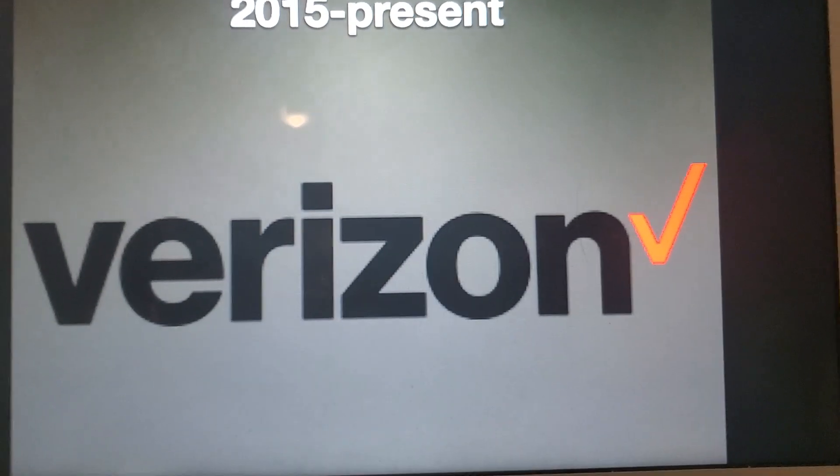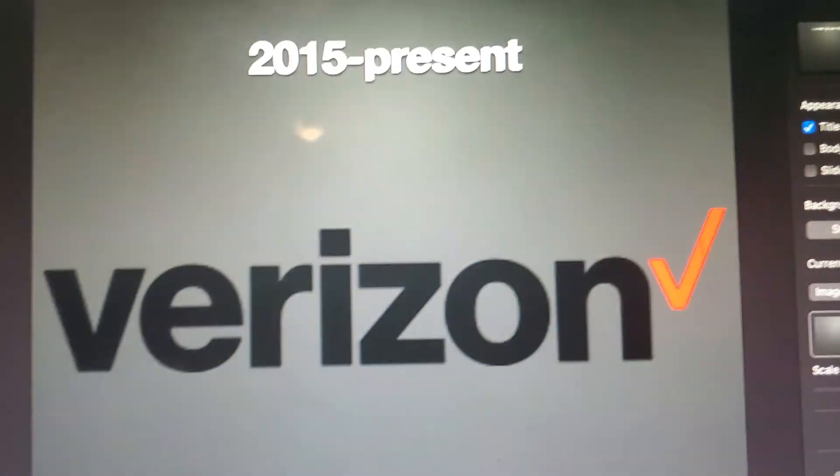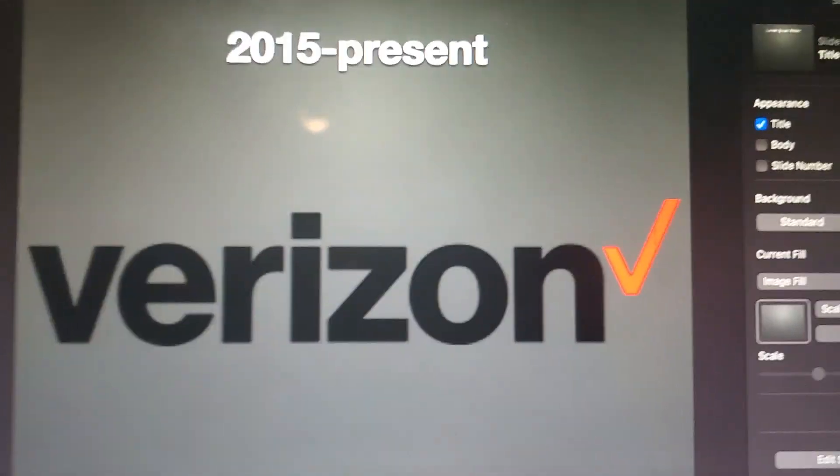So that's all for now, guys. Thank you so much for watching this episode on Logo History. I'll see you tomorrow for a brand new episode. Stay tuned for episode 107, T-Mobile. Bye-bye!